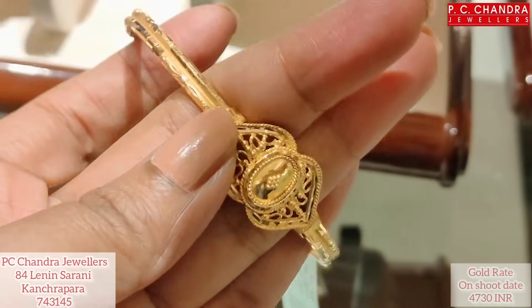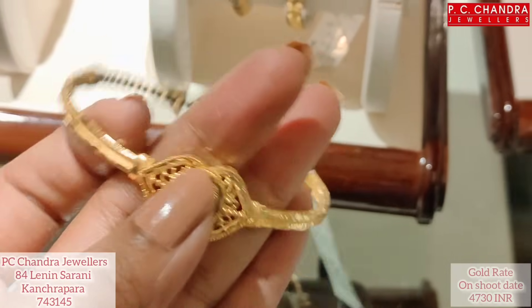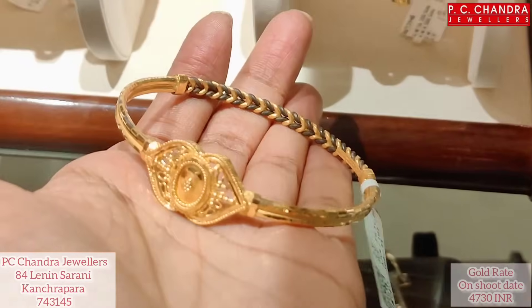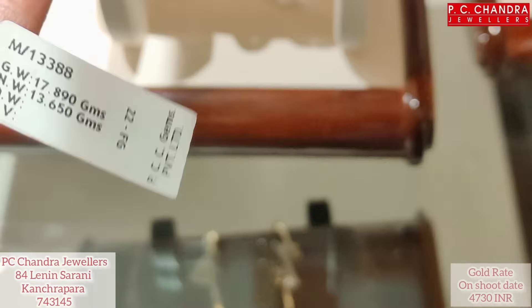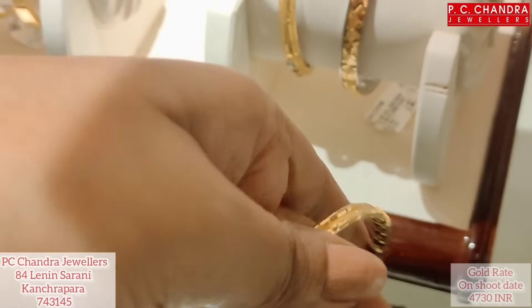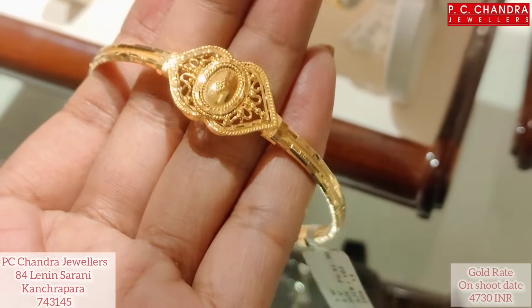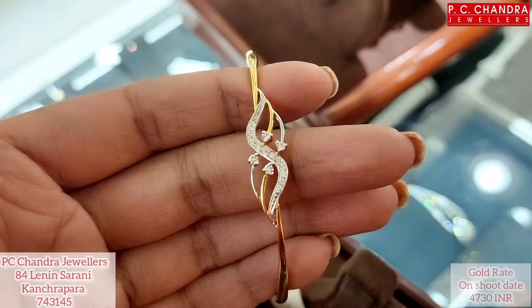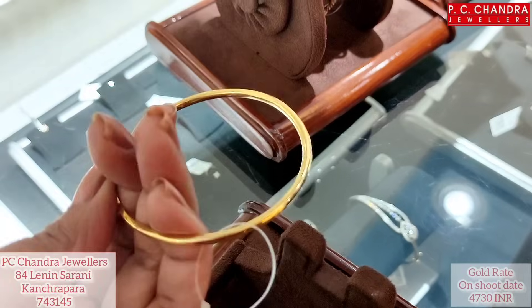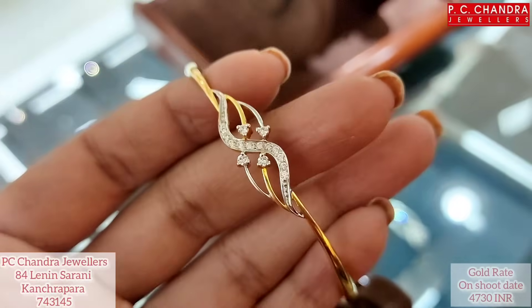Look at this — this is a half-bany and half-plane design. The single price is 45,000; in this price it is worth 81,000.